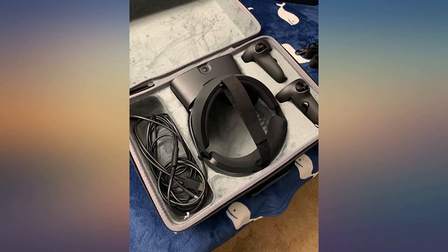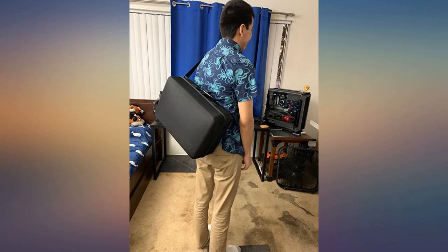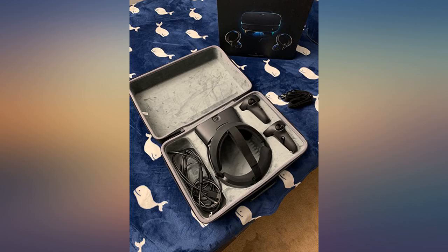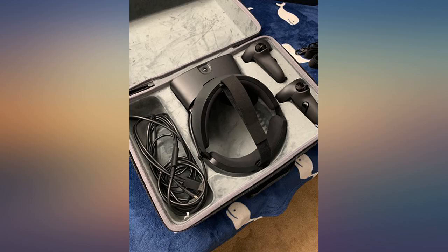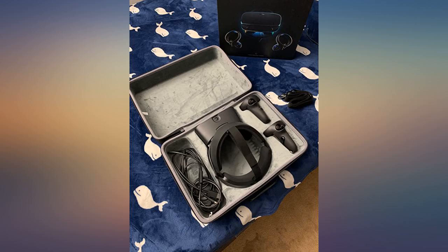The Rift S and its controllers fit nice and snug into the case. However, maybe due to the flatter nature, the top lid — although pretty solid — is a bit thin to my liking. Feel like a bit of extra padding would be ideal as the top of the Rift S will be touching the lid when closed. Overall a pretty sturdy case and I am happy with my purchase.